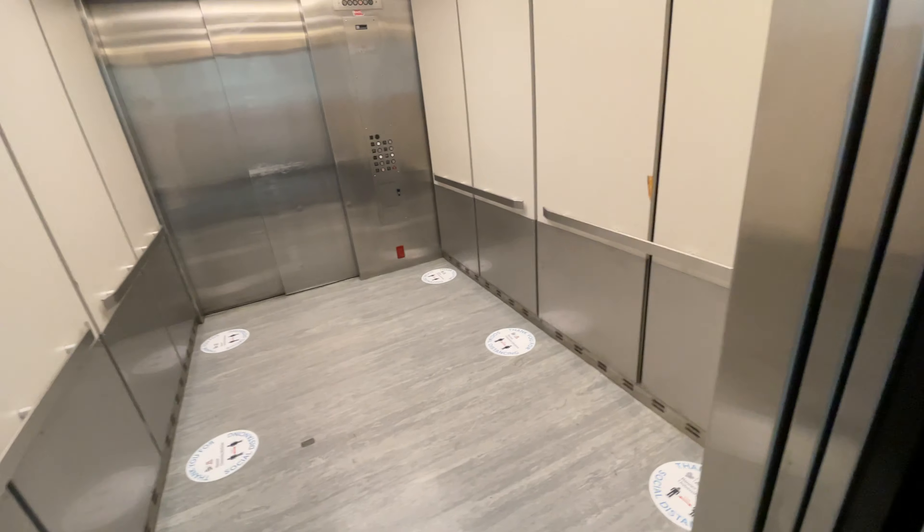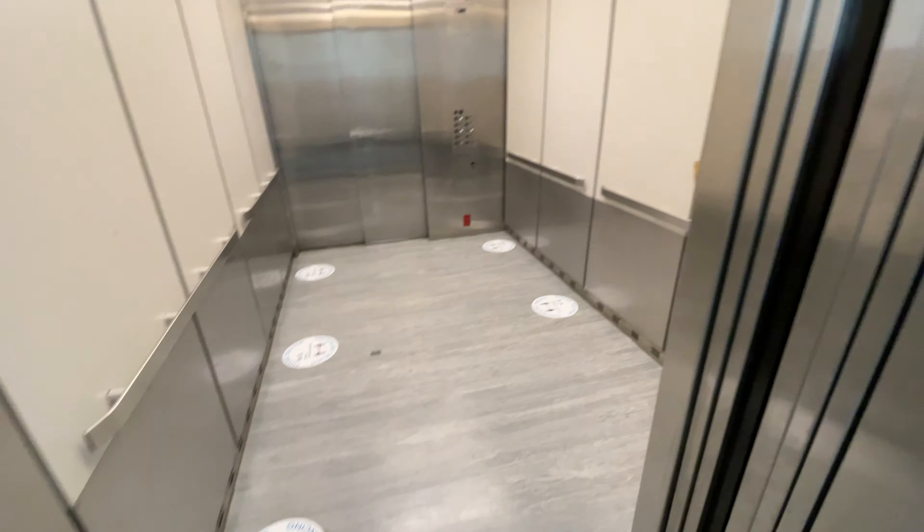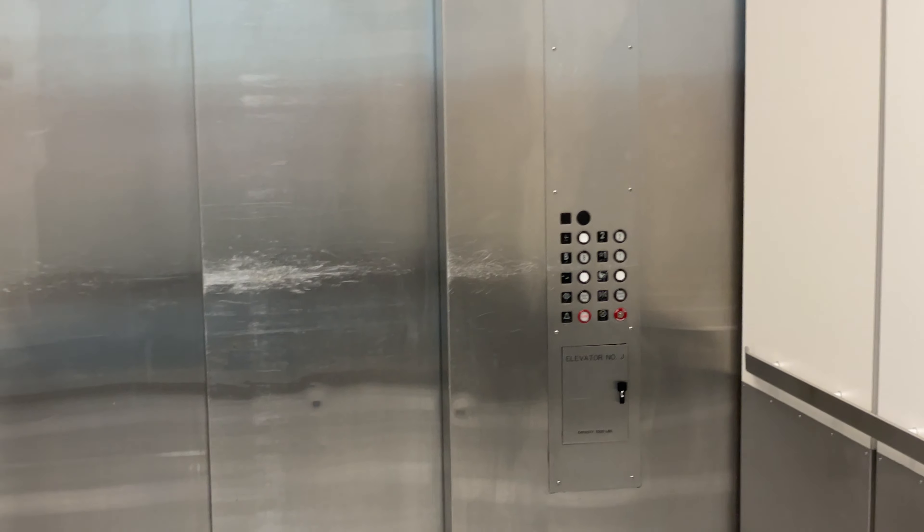This is Tower 3. This is one of the service elevators. It's a Montgomery elevator. Here's your floor indicator and buttons. That will be it — one with two.